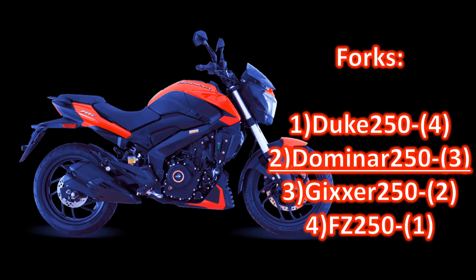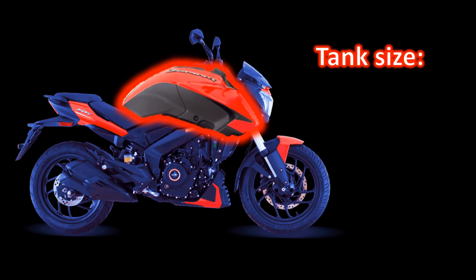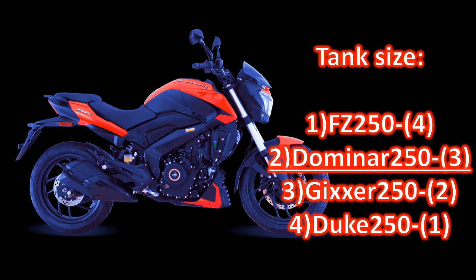Forks. Duke and Domino both come with much stable upside-down forks. Tank size. When it comes to distance covered with a full tank of fuel, no 250cc motorcycle can stand a chance with FZ25, while Domino falls second.